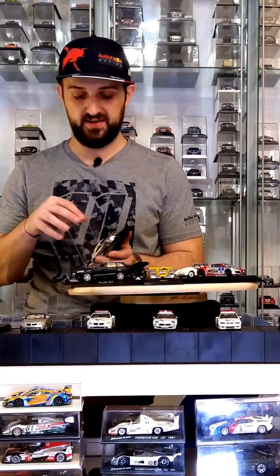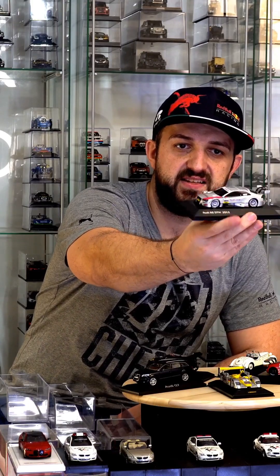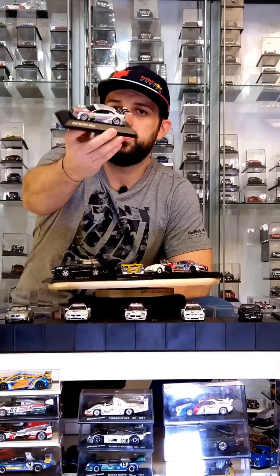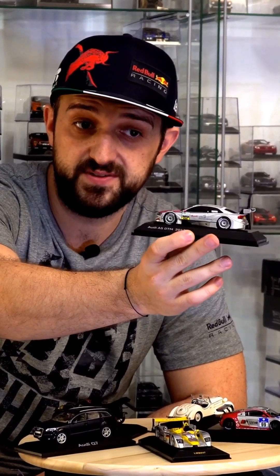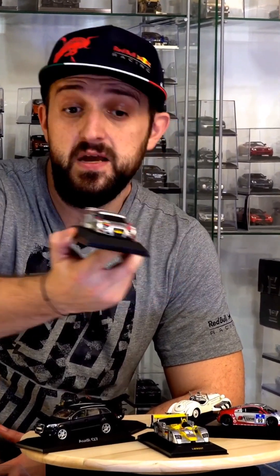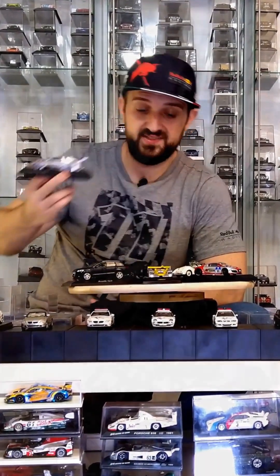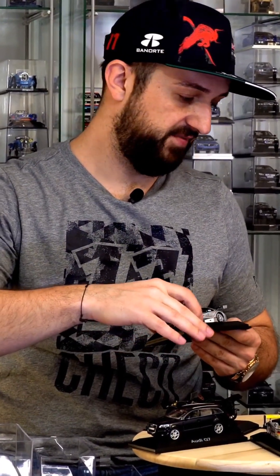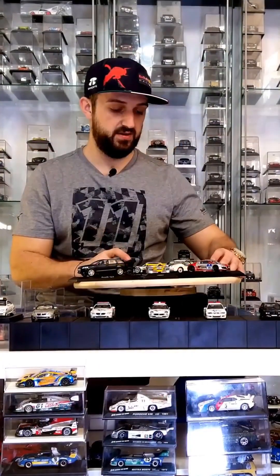Two more Audis to go. First, a DTM vehicle from 2010/12 — a Spark Audi A5 with a very cool Audi Ultra livery, great details, and great rims. You can't see much of the interior, which is unusual for my DTM cars that typically have very detailed interiors. The interior does appear to have a roll cage, so it's not blank like a concept car, but all the windows are dark so it's almost impossible to see inside. The model still looks very cool.